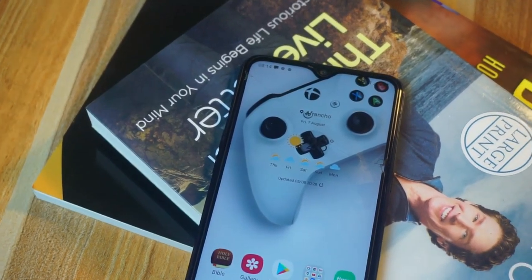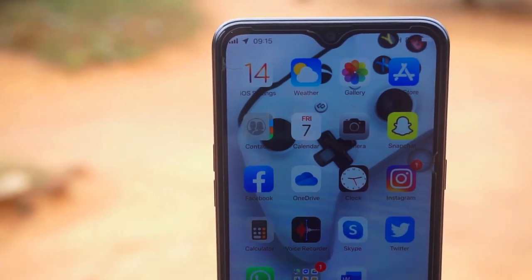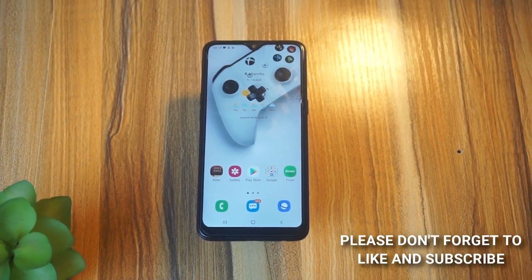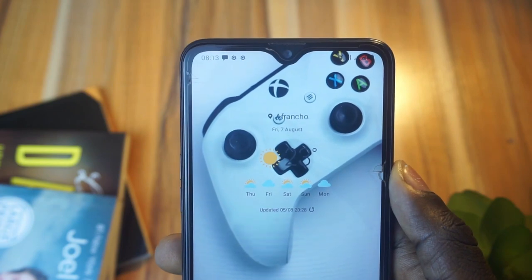Hey everyone, it's Innocent here. It's the month of August 2020 and here are my top five apps of the month that you may want to give a try. Before we dive into the video, please don't forget to like and subscribe, and without further ado, let's jump right into the video.